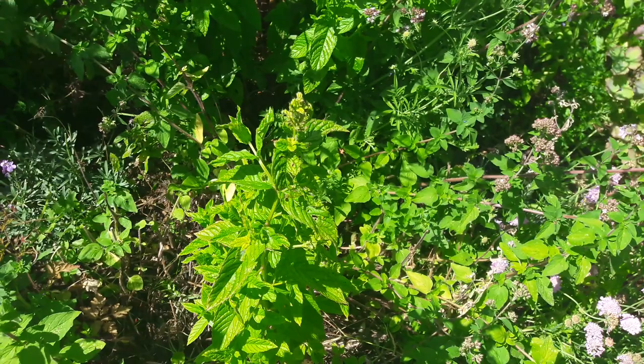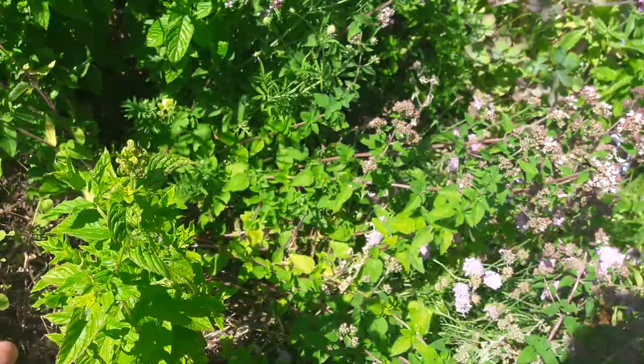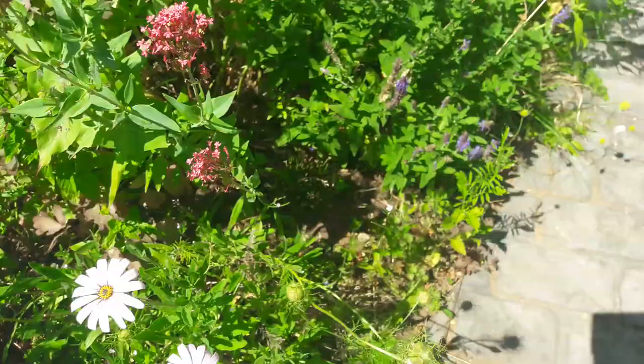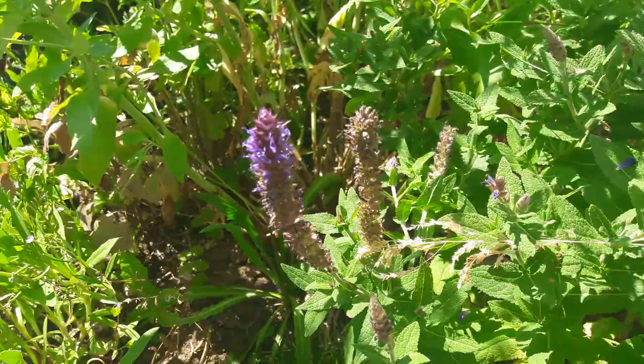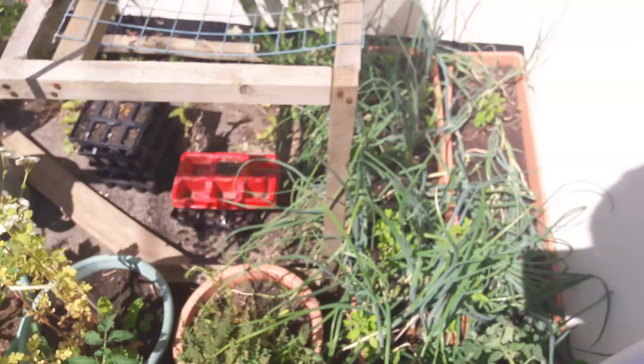Mint is a nice one - you can obviously use it in drinks and cooking, and it does flower. When it flowers you get the mint moth, a little purple moth, in your garden. There's another bigger scabious down there. Geraniums are a good plant, really nice, producing lots of flowers. This one here just about to flower is a salvia, which produces these really tall, nice flowers.